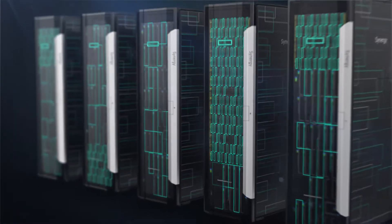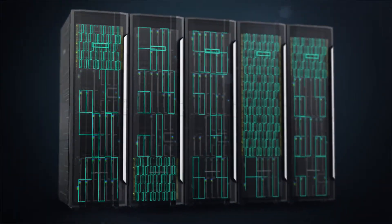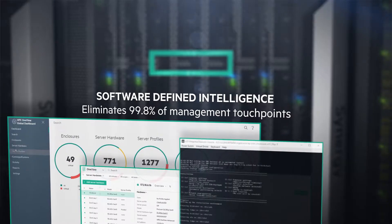Every resource can be instantly configured and reconfigured according to the needs of each application. Software-defined intelligence drives HPE Synergy while increasing operational efficiency.